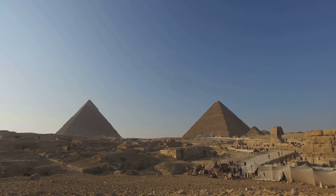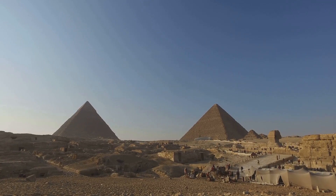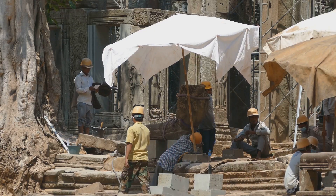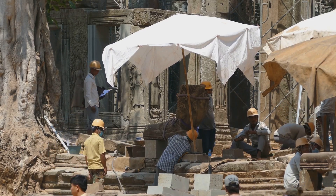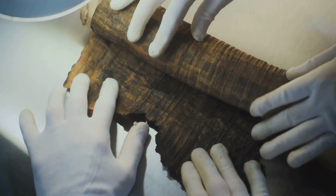Their ability to build massive structures like the Great Pyramid of Giza is a testament to their engineering prowess, and it's still awe-inspiring to think about how they managed to construct such a massive and complex building using only the tools and materials available to them at the time.